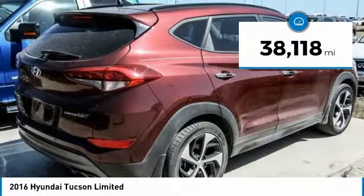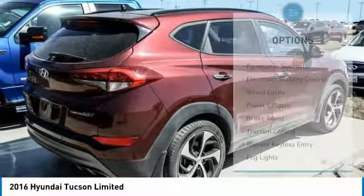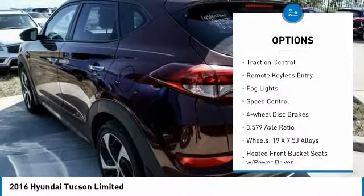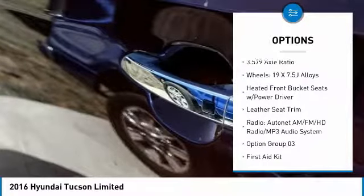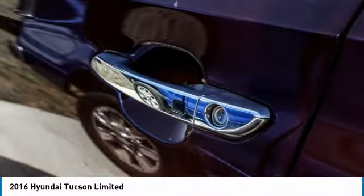This vehicle has less than 40,000 miles. Here are some of this vehicle's great options: panoramic sunroof, electronic stability control, wheel locks, power lift gate, brake assist, traction control, remote keyless entry, fog lights, speed control, and four-wheel disc brakes.